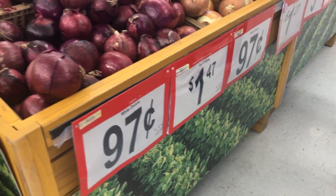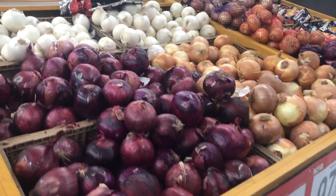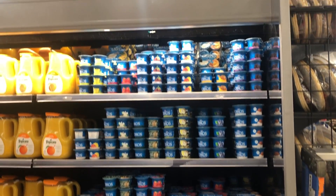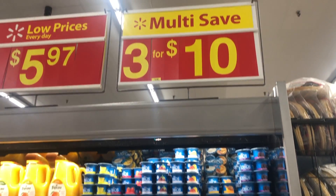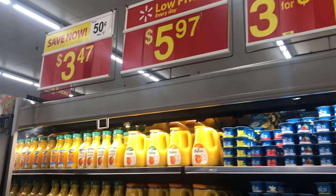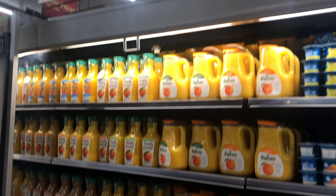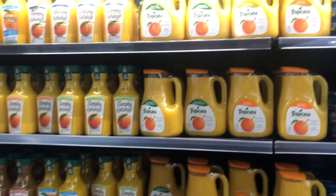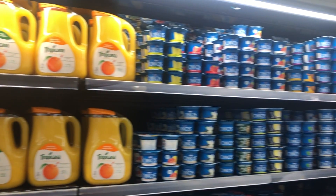Now we're coming to onions — there are red, yellow, and a lot of different types of onions as well. This next section is the part where there are always discounted products, and this week it had yogurts at three for ten dollars. This section always has discounted things and it changes week to week.